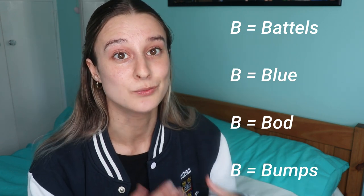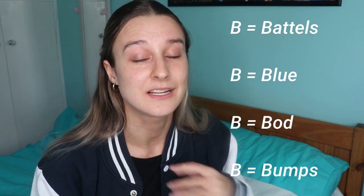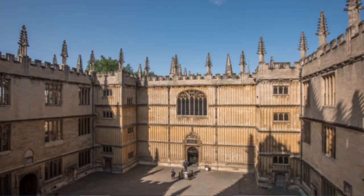Blue is like an award given to a sports person who has won their varsity match against Cambridge. You can get full blues in a lot of sports and only half blues in others. Bod is the shortened word for the Bodleian Library, which is our main university library and contains one of the oldest libraries in the country.